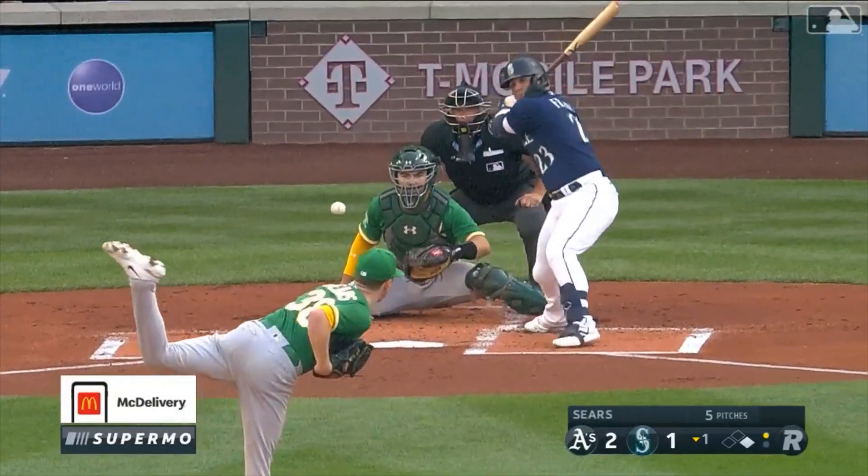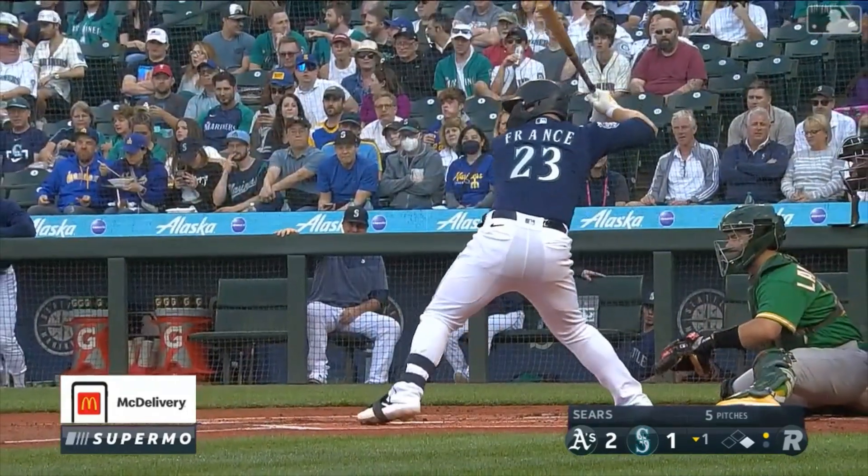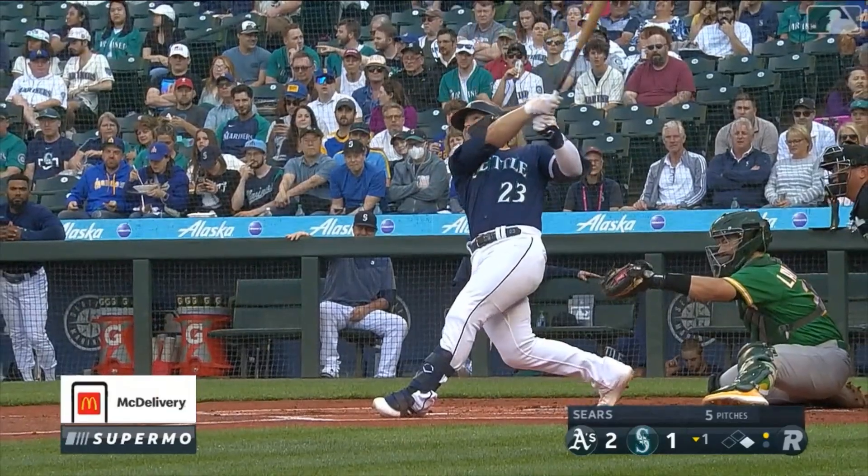Ty France does such a great job of getting even and getting balanced with his lower half, and that puts his hands in a position to just whip through the zone.